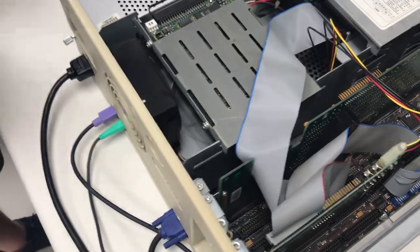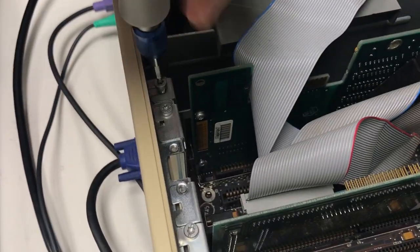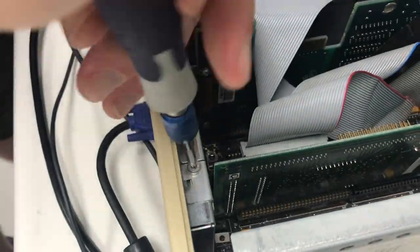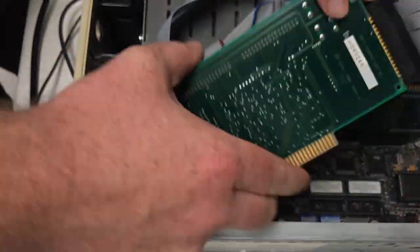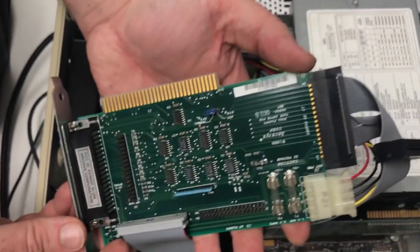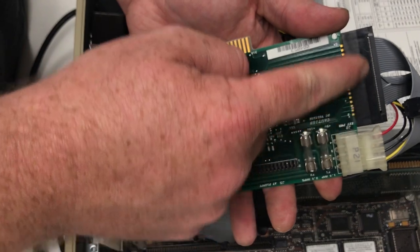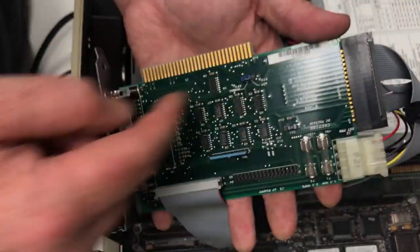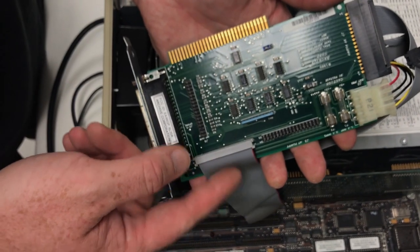I'll go ahead and remove all these cards so we can get a closer look at everything. This is the controller card for the floppy drive, hard drive, and a possible tape drive if you have one. This was made by the Archive Corporation, who manufactured tape drives and a variety of these controller cards.